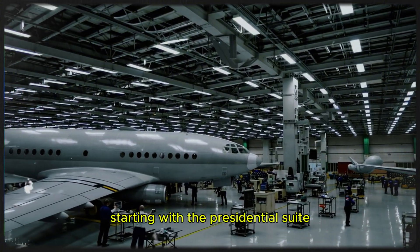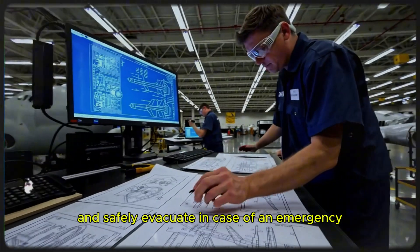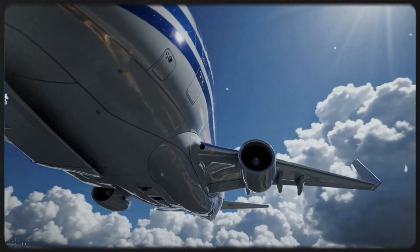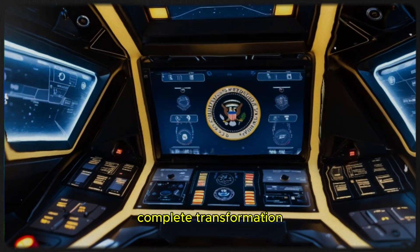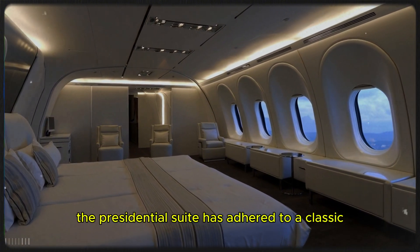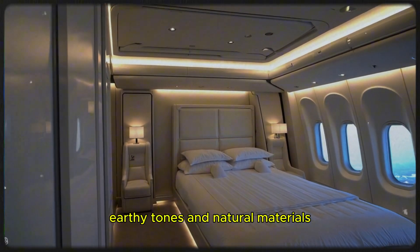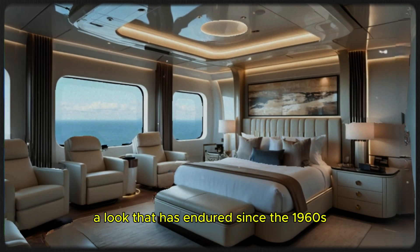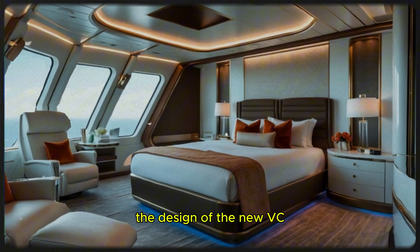Starting with the presidential suite, positioned near the front of the aircraft, its location ensures the president can quickly and safely evacuate in case of an emergency. While this core layout is a long-standing security feature, the interior is set to undergo a complete transformation. Historically, the presidential suite has adhered to a classic southwestern design style characterized by warm earthy tones and natural materials — a look that has endured since the 1960s. The VC-25B, however, is moving toward a more contemporary aesthetic, with a sleeker, open design, modern finishes, and a fresh white color scheme.